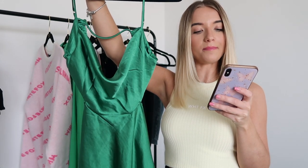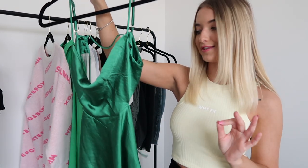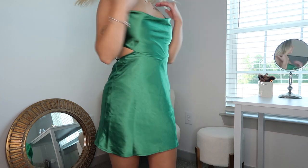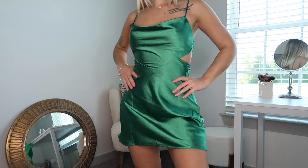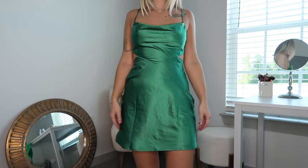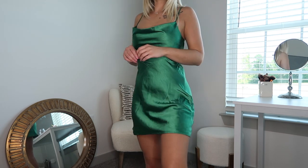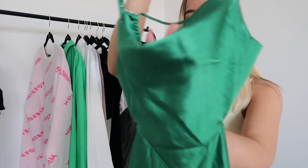Next up we have two dresses. The first is the Never Left You mini dress in the color forest green. I've been loving this color so I had to pick this dress up. It is a shorter dress with a pretty open back that ties in the middle and has two cutouts on the side. It is this gorgeous shiny satiny material — oh my gosh, I am so in love with this dress.